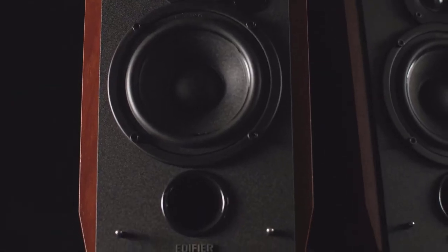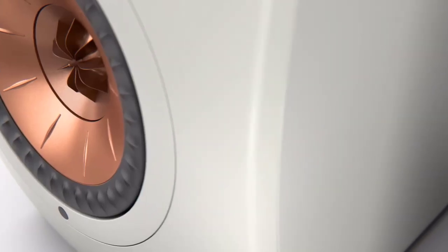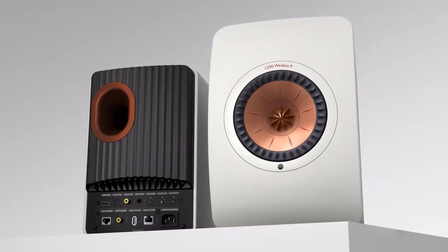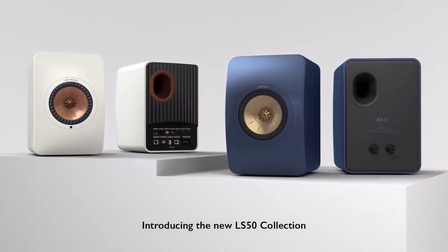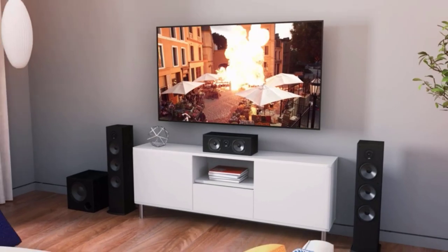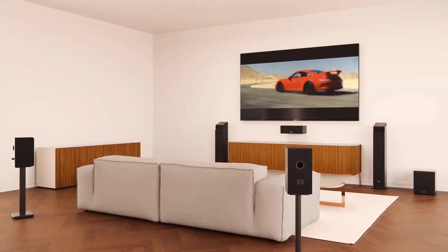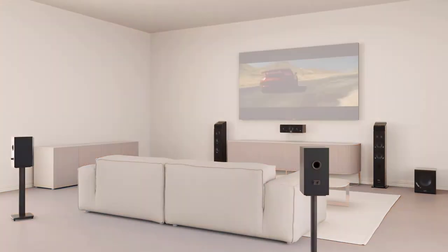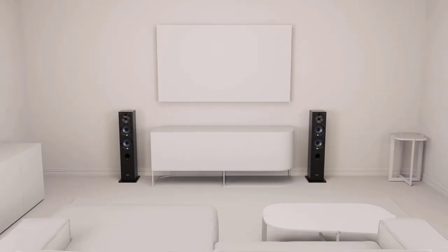Welcome to the auditory revolution of 2024, where immersive sound meets cutting-edge technology from the best bookshelf speakers. As music enthusiasts and audiophiles seek a harmonious blend of style and substance, these speakers redefine the audio landscape. With advancements in acoustics, connectivity, and design, the top bookshelf speakers of 2024 deliver an unparalleled listening experience.